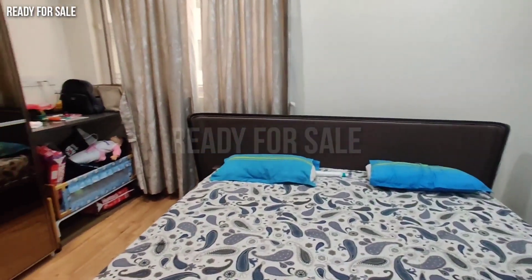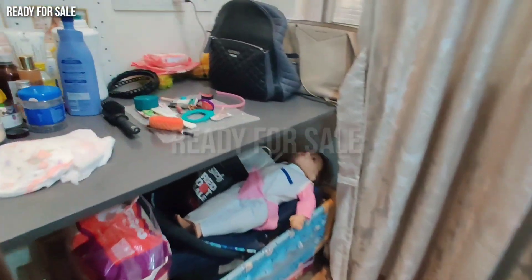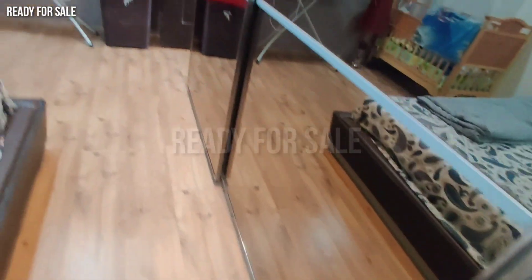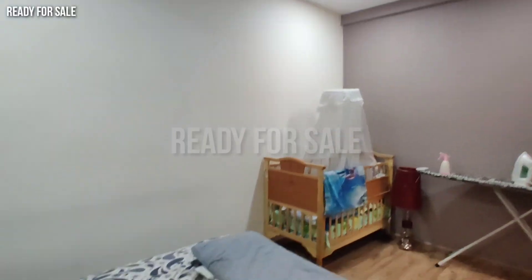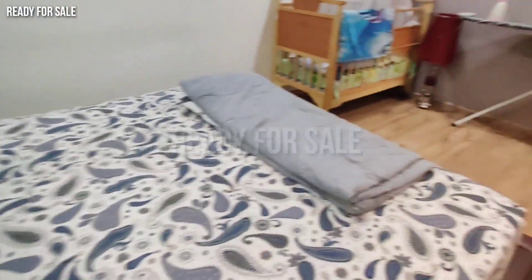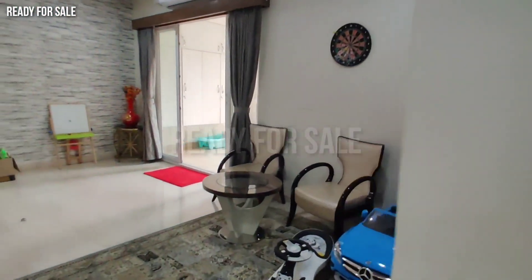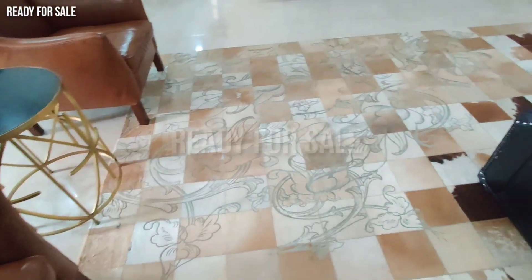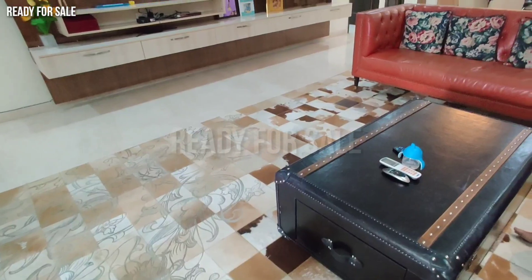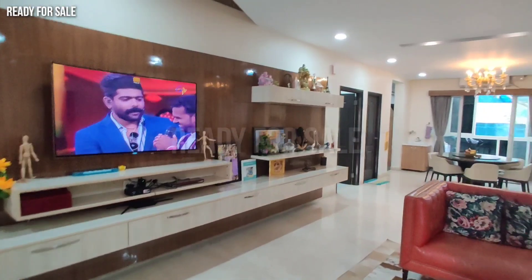If you are interested in this flat, you can visit us on WhatsApp. There are two price variations available. This is the hall and there is a powder room.